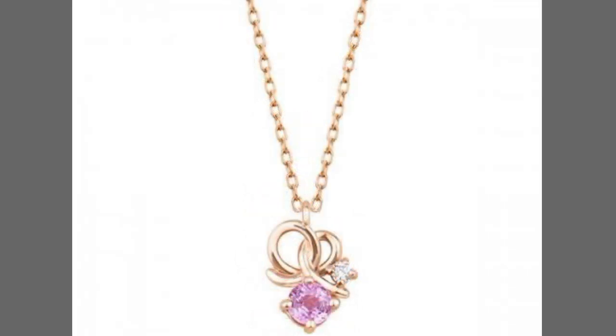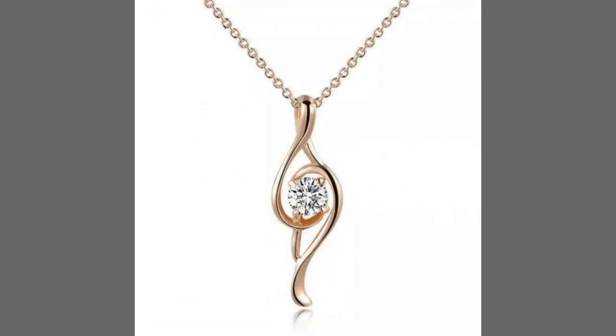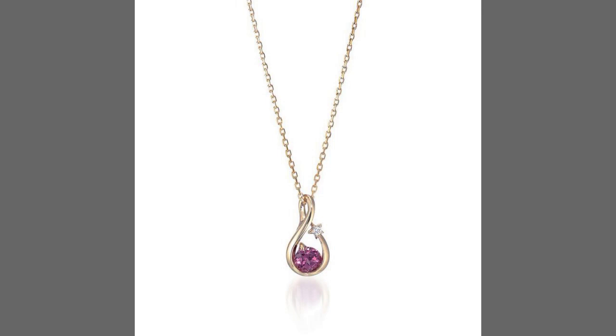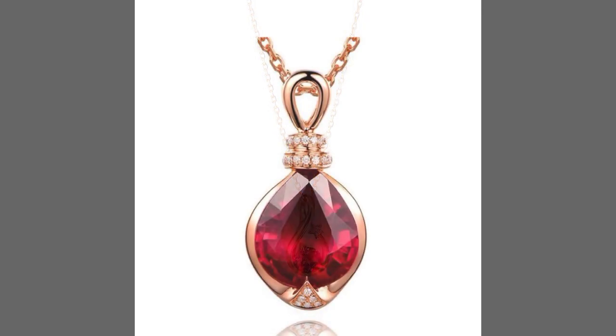Dear viewers, you can buy these amazing, wonderful, stylish, and most attractive pendants online from different websites. But first, I suggest you kindly watch this video till the end and keep watching my channel.